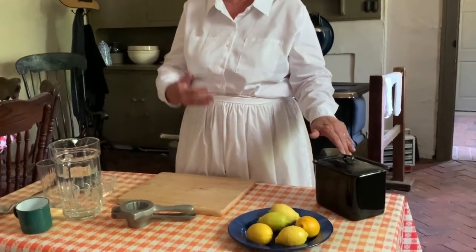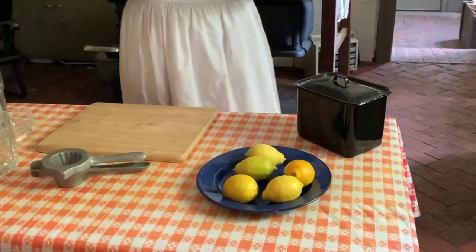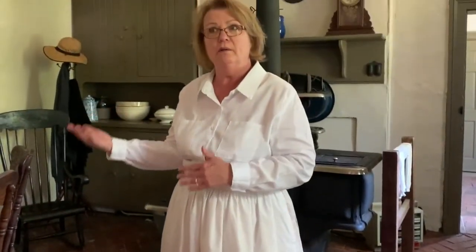Today we'll be making lemonade. It was a special treat back in the 1800s because lemons and sugar were very expensive. They had to be imported from Florida or the Caribbean. So Mrs. Gibbons would wait and make it for a special occasion — for instance, the 4th of July would be a really good one, because it would be summer and the powder yard workers were off that day. That was the holiday for them.